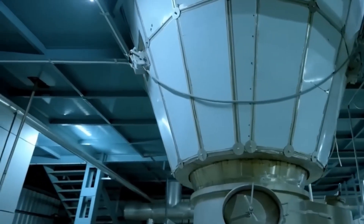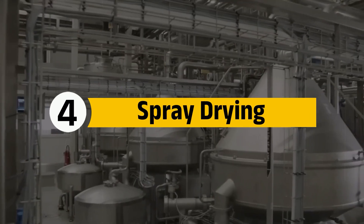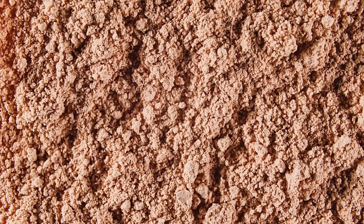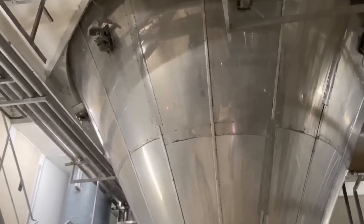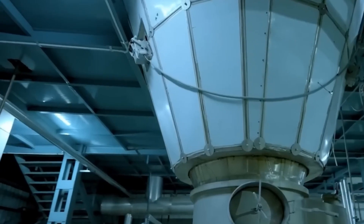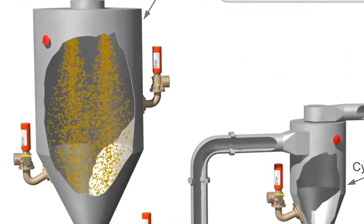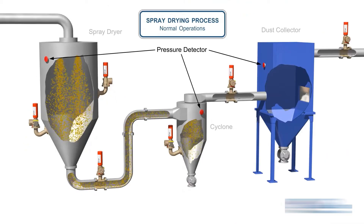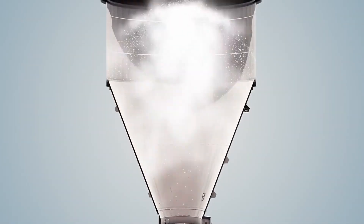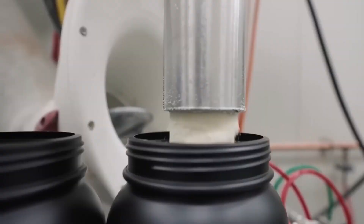The next step is where the real transformation happens. Step 4: Spray Drying. Factories rely on massive spray-drying towers, some as tall as multi-story buildings. The concentrated whey protein is pumped to the top of a giant drying chamber and sprayed out in an ultra-fine mist. At the same time, a powerful blast of superheated air reaching 350 degrees Fahrenheit races through the chamber. In an instant, the moisture evaporates, leaving behind tiny, dry protein particles. These particles drift downward, collecting at the base, where they're gathered for further processing. The result: a pure, lightweight protein powder, ready to be blended, packaged, and shipped worldwide.